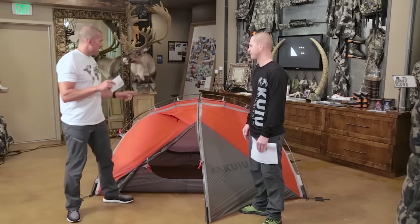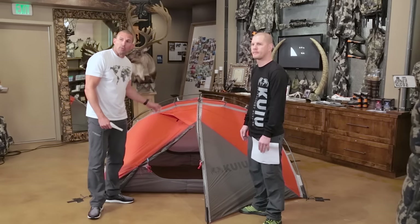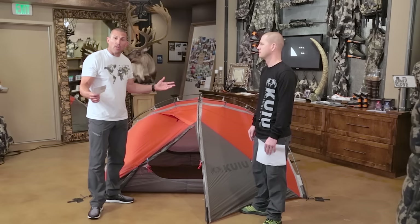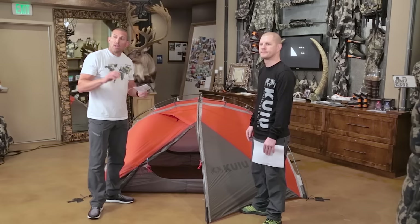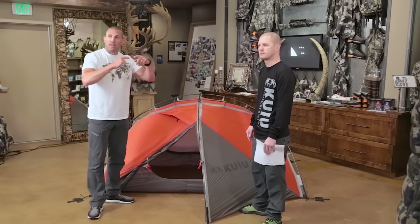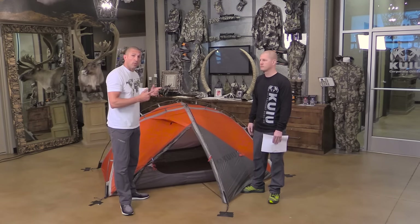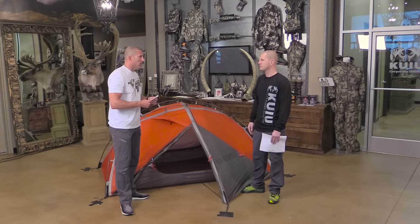One thing to note: this tent only comes with aluminum poles, a little bigger diameter than what we offer with the Mountain Star. Carbon poles are great as weight savers and are very stiff, but the downside is they can point-load and fail. An aluminum pole won't do that — it will bend. That's why we have only aluminum poles on the Storm Star tent.